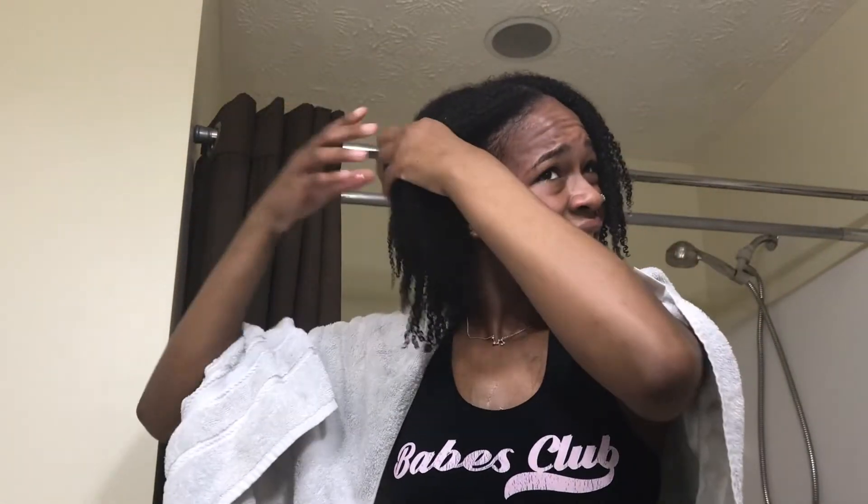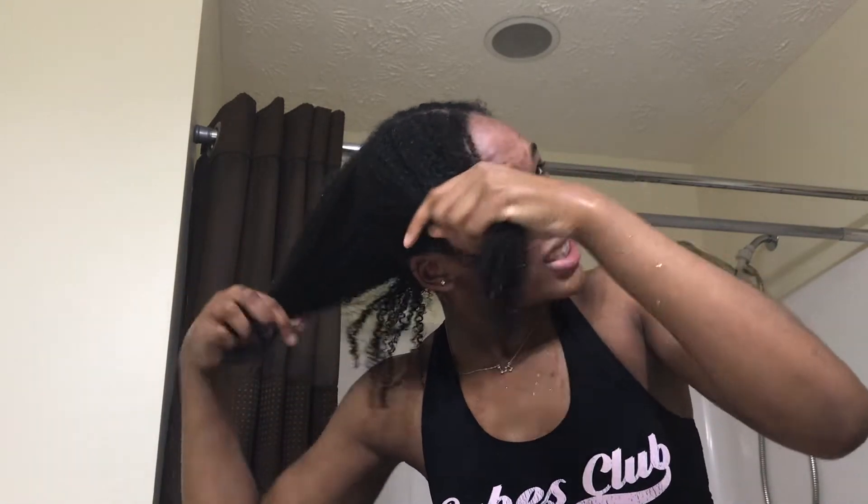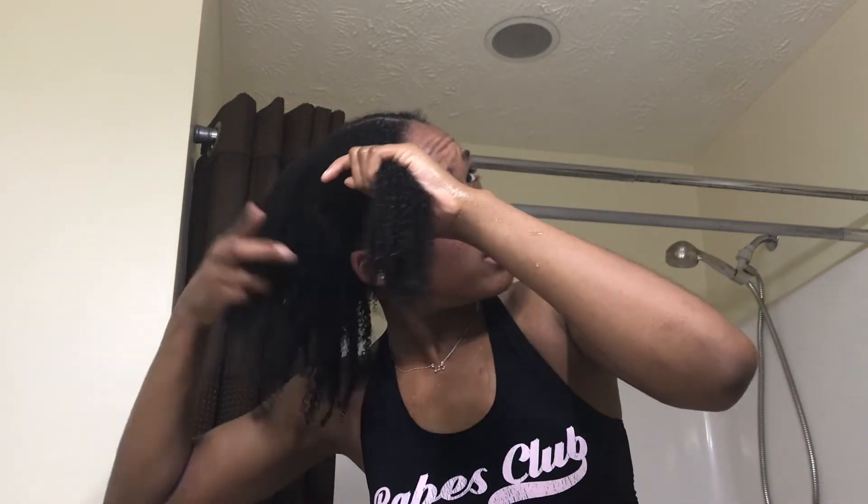After I go back to looking like a wet dog, I grab some ponytail holders and start to section off my hair. I'm not a hair guru — I just found something that works for me. I part my hair with my fingers so I'm not hurting my head; I'm very tender-headed.